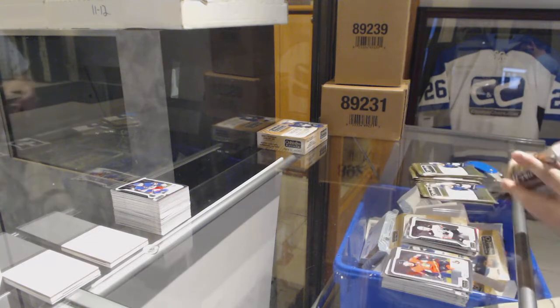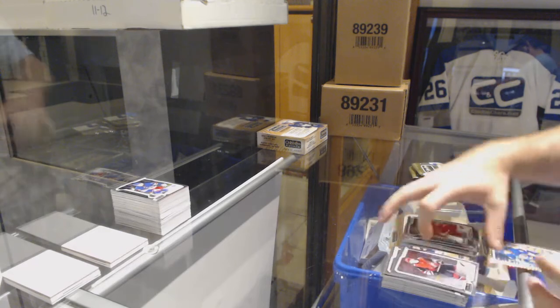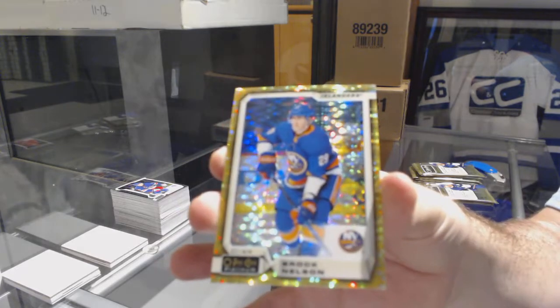Troy Terry, Marky rookie for the Anaheim Ducks. Michael Rasmussen for the Red Wings, Marky rookie. And a Seismic Goal of Brock Nelson for the Islanders. Brock Nelson.